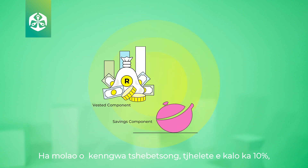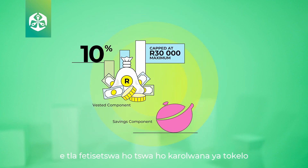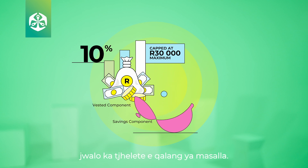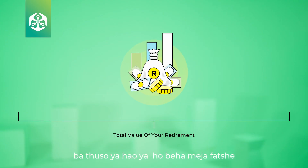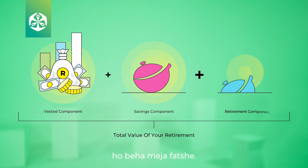On implementation, an amount of 10% capped will be transferred from the vested component to the savings component as an opening balance. This means that the total value of your retirement benefit will be the sum of your vested, savings, and retirement components.